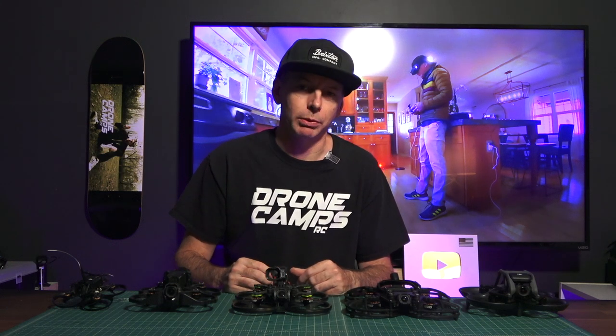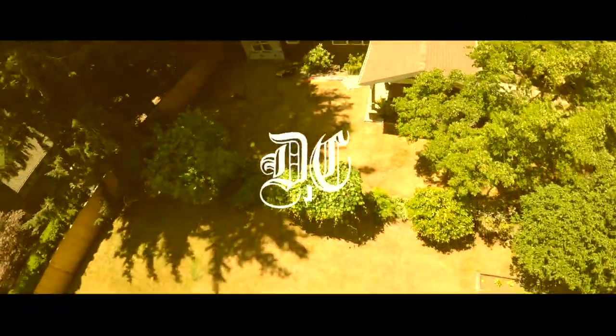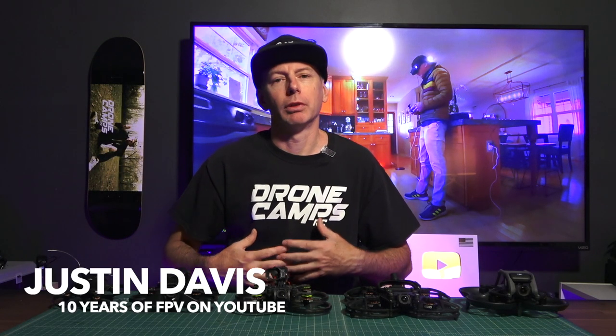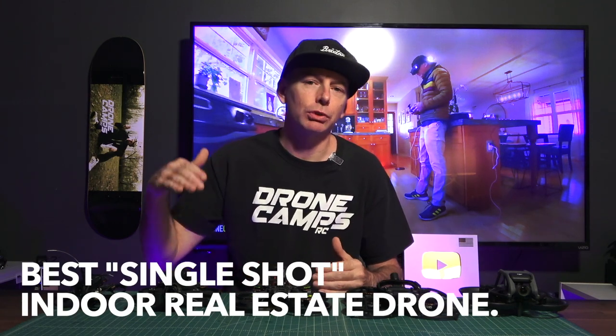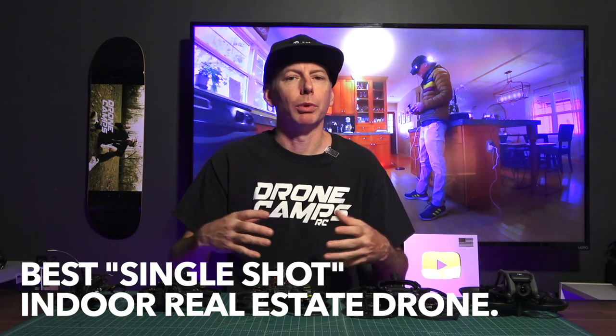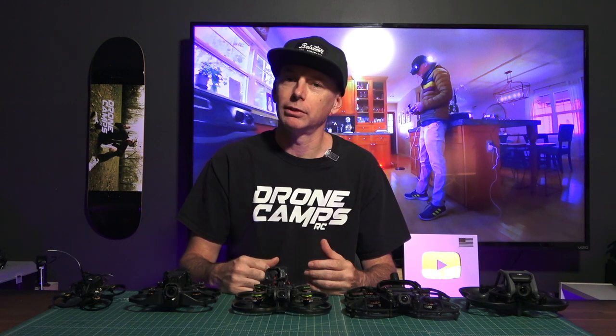Today we're going to be talking about the best indoor real estate drone for 2023. Welcome back to the channel. I'm Justin Davis with over 10 years of FPV experience flying outdoor and indoor, and today we're going to talk about real estate indoor single shot fly-throughs. They're really smooth, flowy shots that you've seen. Maybe you want to incorporate that into your real estate video drone business.